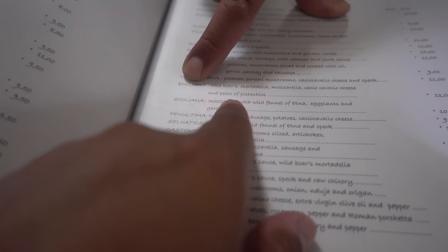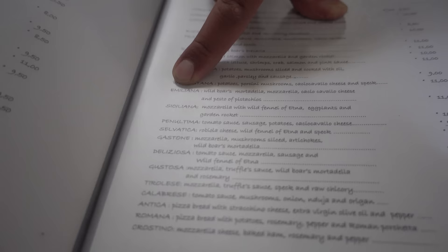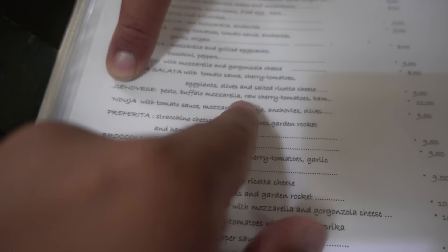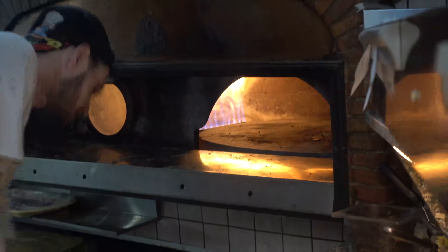The waiter recommends the Emiliana - wild boar mozzarella and pistachio pesto. I will take that 100%. And the second recommendation is the Genovese - pesto buffalo mozzarella. That looks great. This is Roman style pizza, freshly made. The only problem at Pizza Florida was that it wasn't freshly made - they reheated it, which was still great - but here I'm getting it straight from the oven.